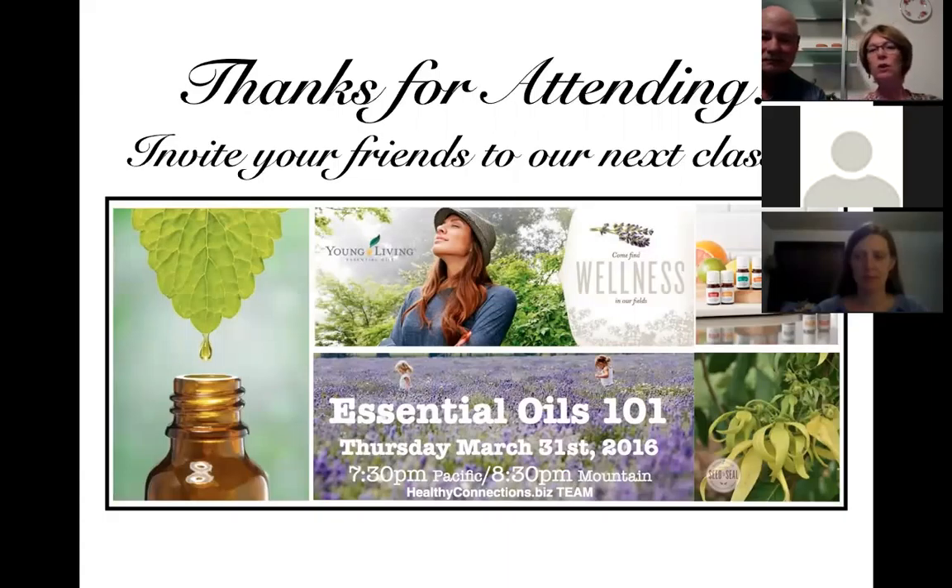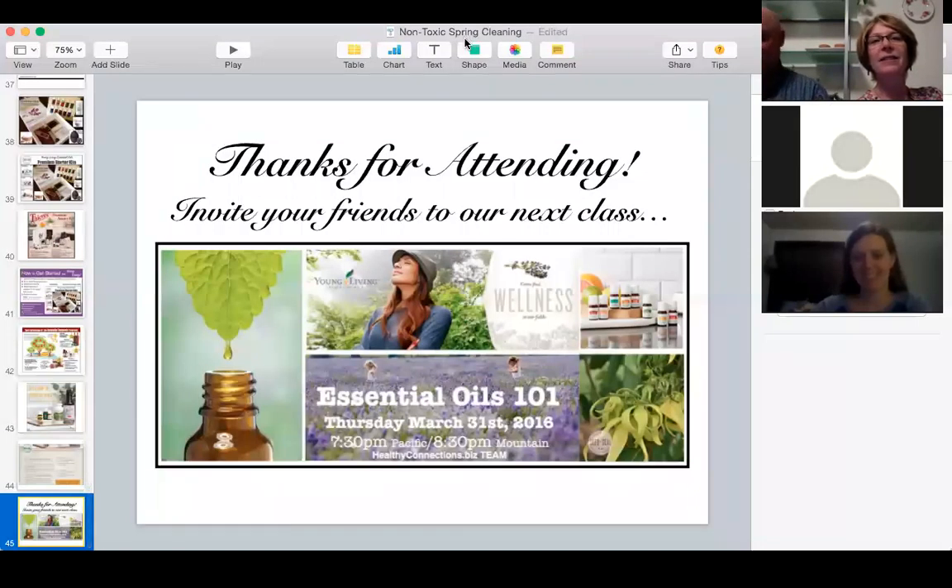We rambled a little but we want to honor your time, so we'll finish up here. Thanks for attending, and we hope you can make it to our next class in a couple of weeks — Essential Oils 101. If you already know about the oils, bring a friend who's been asking about them. Thanks so much to Renee, Matt, and Bob for helping out. Happy cleaning, everyone!